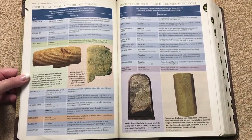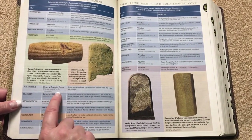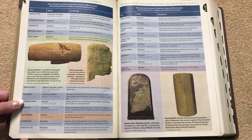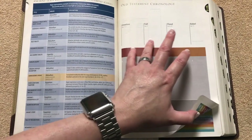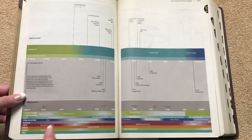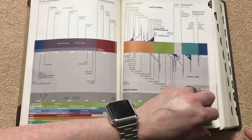Then we get into the ancient texts relating to the Old Testament. This section gives you the title, origin, and description of each text. For example, the Dead Sea Scrolls are listed in Hebrew, Aramaic, and Greek, dated from the 3rd century BC to the 1st century AD — several hundred scrolls and fragments that include the oldest copies of Old Testament books and passages. All these pages have actual photos, which is really neat. Then we get into the Old Testament chronology starting with creation, fall, flood, and Babel, and it becomes more detailed as time goes on — a really nice chronology.